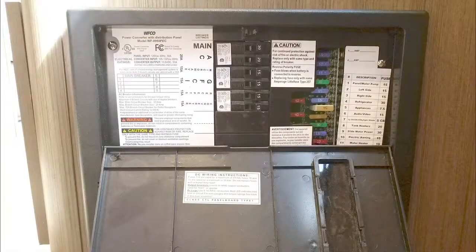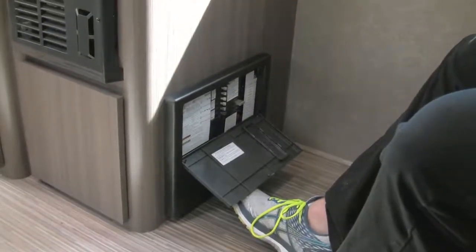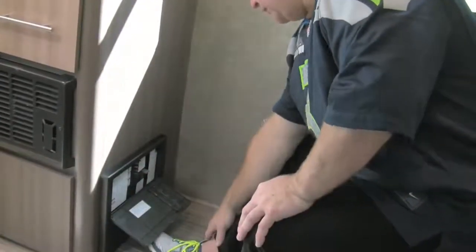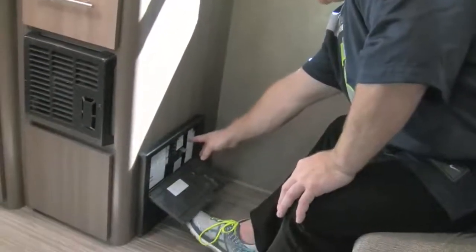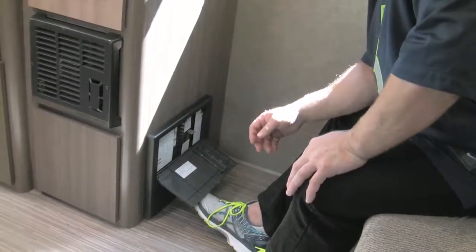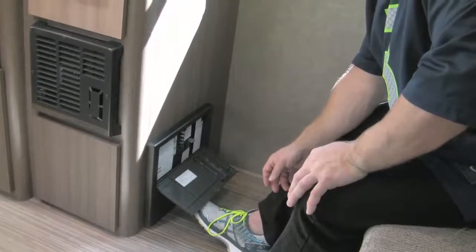The odds of needing to get into the breaker panel are very slim, but if everything works except the microwave, you'd come here, find the microwave breaker, and flip it. If a 12-volt fuse is out, there'll be a red light next to it to show which one needs to be changed. That happens to us less than twice a year with all our rentals — it's not likely to happen to you.